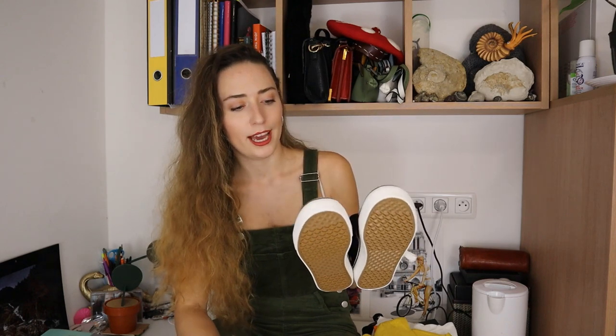The only thing I'd say is I got my usual size but they do look like they come up a little small, so I need to try these on to see if they're actually my size. I'll let you know whether to size up, but they're just really cute so I thought I'd give them a go.